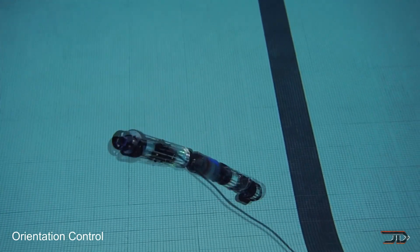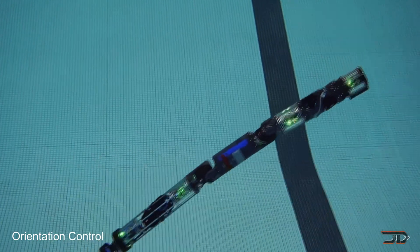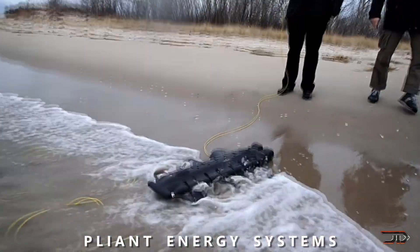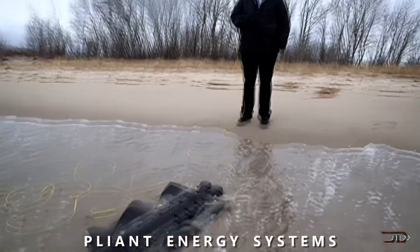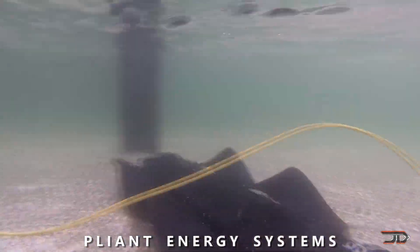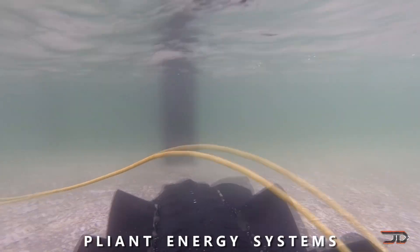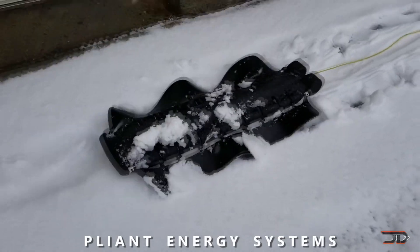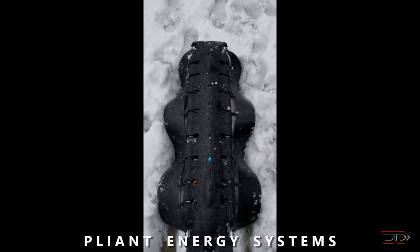Another really cool robot to check out is from Pleant Energy, and this particular one features an undulatory propulsion system. Its fins have hyperbolic geometry which can crawl like a millipede or swim like a ray, and it can travel over sand, ice, or even in the water. It also has automation abilities, so it's a very versatile unit that doesn't need to be tethered.